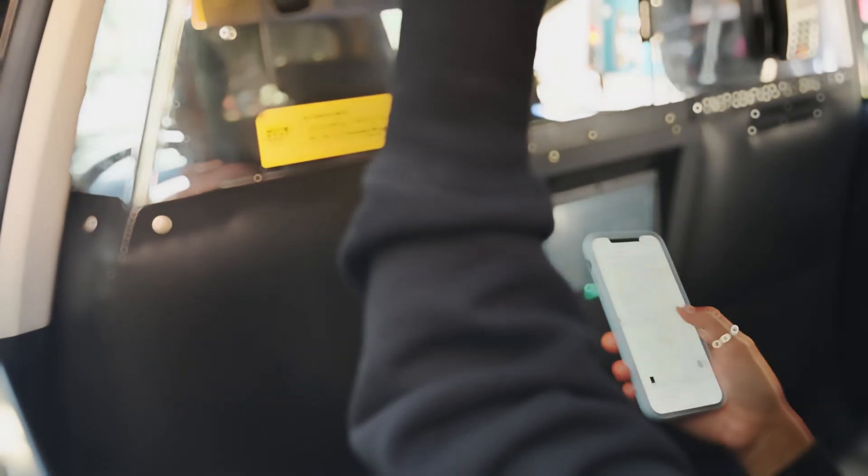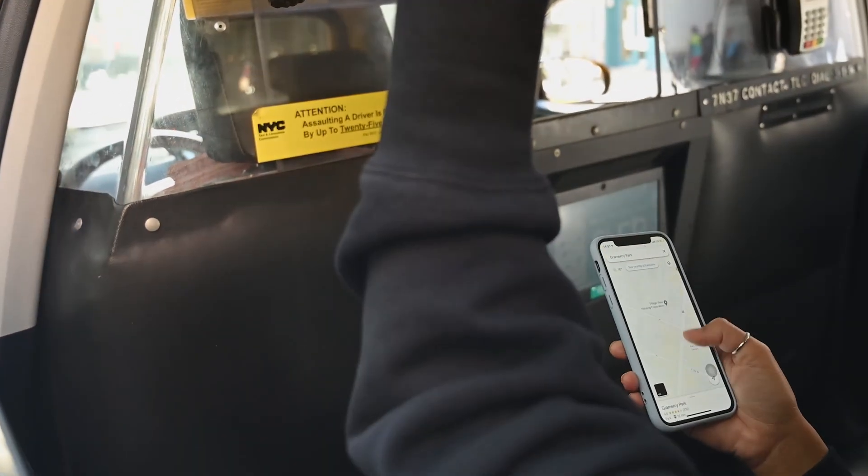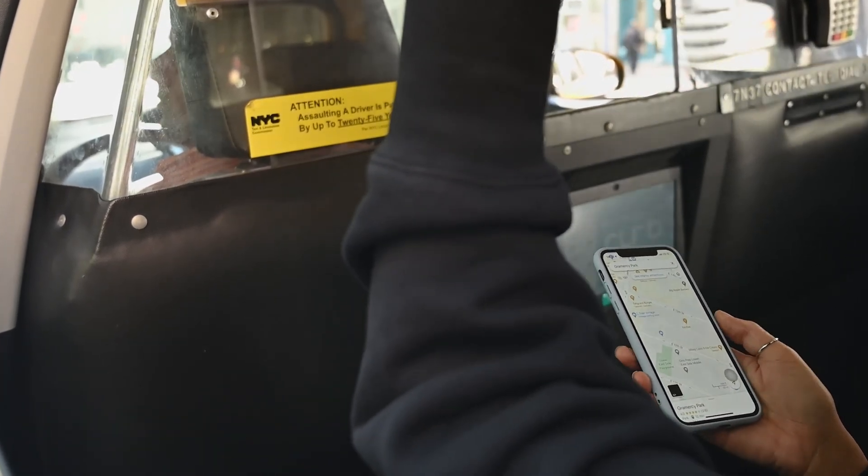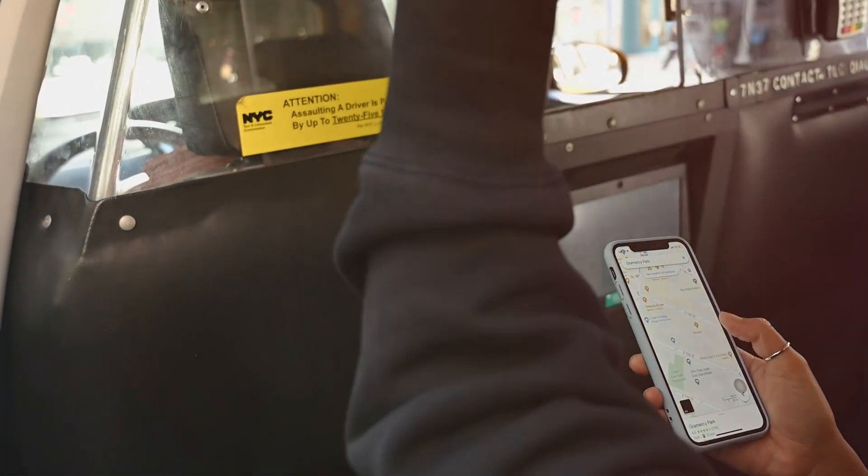GPS won't work on iPhone after the recent update? Hi there, this is Eve and here is how you can solve GPS network not available or not working on your iPhone. So without wasting any more time, let's get started.